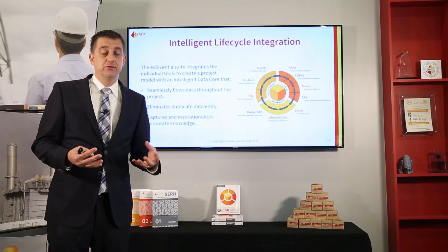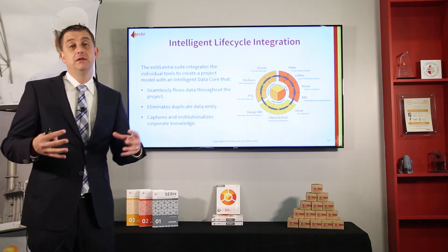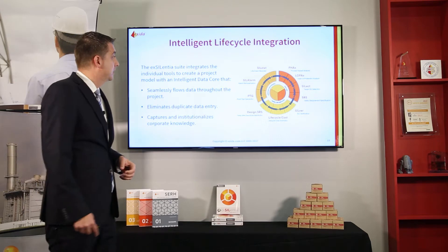All these tools are available as individual modules, but the beauty of the Excellentia software doesn't start until you use all the modules together and integrate the entire lifecycle. What you want is that your HAZOP data automatically flows into your layer of protection analysis, which automatically flows to your SIL selection, your safety requirements specification, and your safety requirements automatically flow to your SIL verification. Lifecycle cost evaluation, design SRS, detailed design requirements — all that goes into your proof test generator, alarm rationalization, and eventually into your operational database in our SILSTAT recorder.